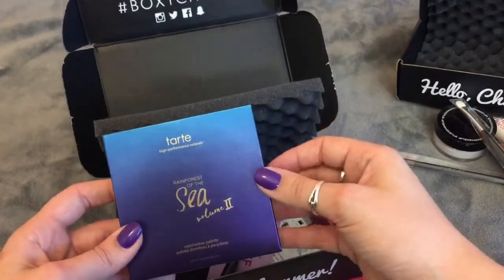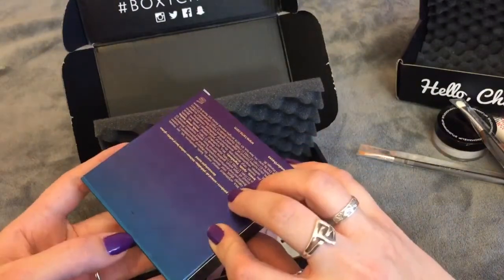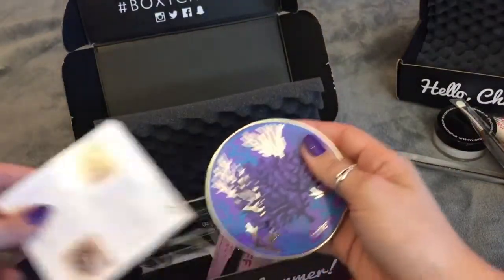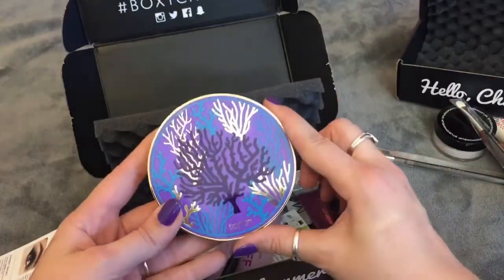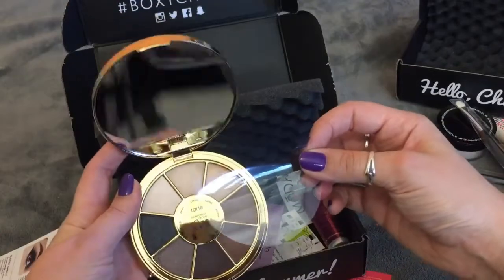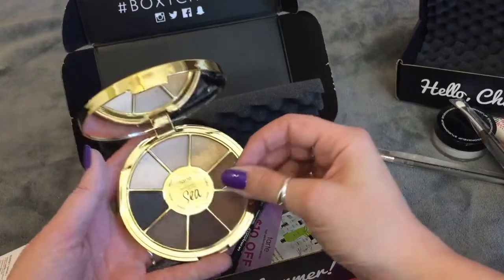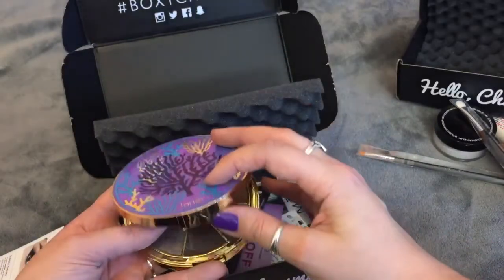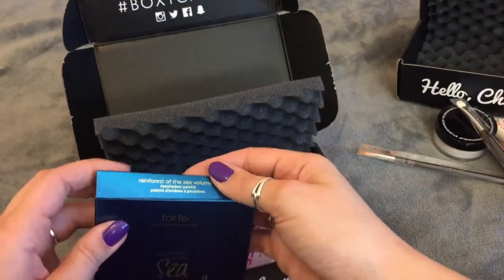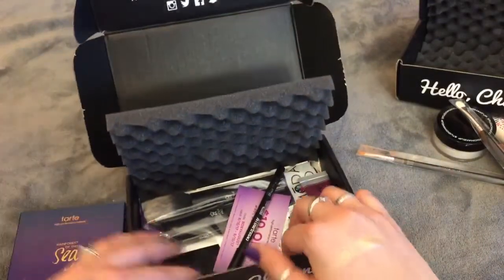Next thing in here is the Tarte Rainforest of the Sea Volume 2 Eyeshadow Palette. Like that is such a great value on its own. The packaging — Tarte has the cutest packaging, this is so adorable. It's a very neutral type of palette. I'm not going to swatch this one because I'm going to include it in a giveaway. I really do enjoy Tarte Cosmetics eyeshadow formula, especially in the bigger palettes.